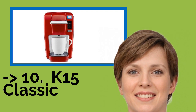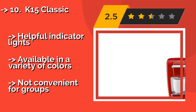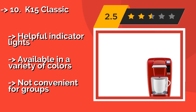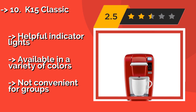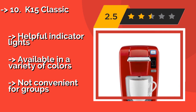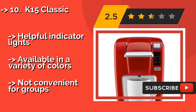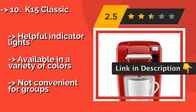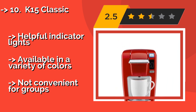The K15 Classic, approximately $75, is the most portable and basic model of the bunch and doesn't have a fancy touchscreen or reservoir. This compact option is highly affordable and requires you to simply add the exact amount of water for your desired drink size before brewing. Helpful indicator lights, available in a variety of colors, but not convenient for groups.